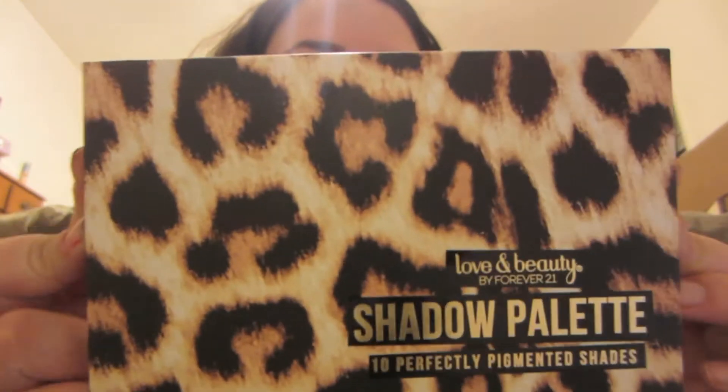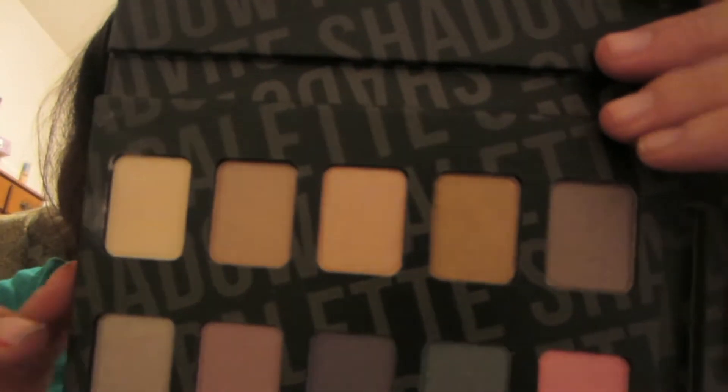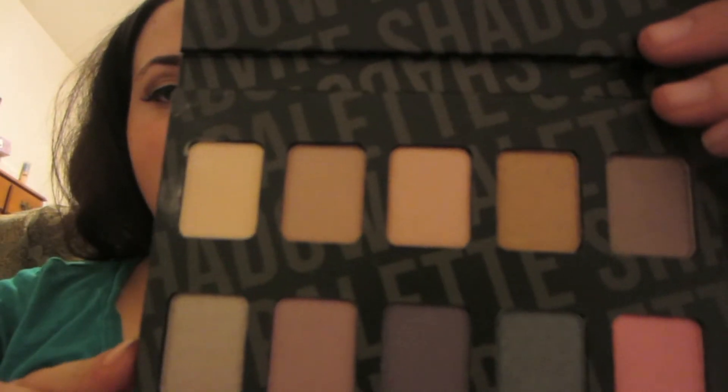Hi, today I'm going to be doing a giveaway. I will be giving away this little small palette from Forever 21. It has 10 shadows and the packaging is just very cute. Here are the shadows — they are very pigmented.